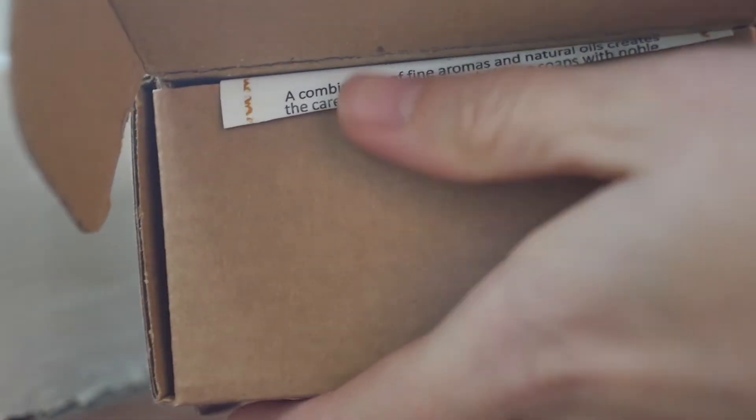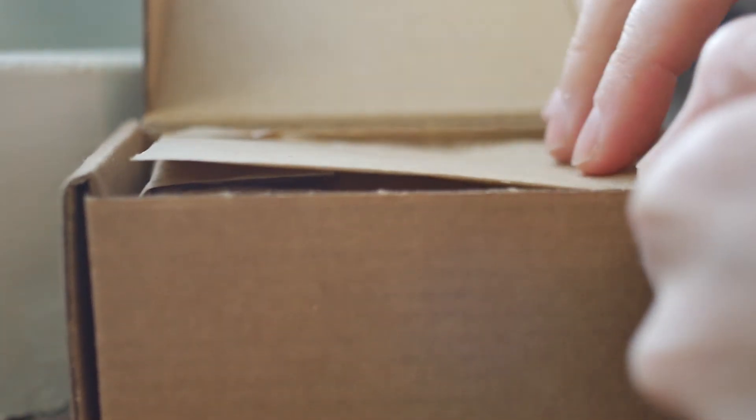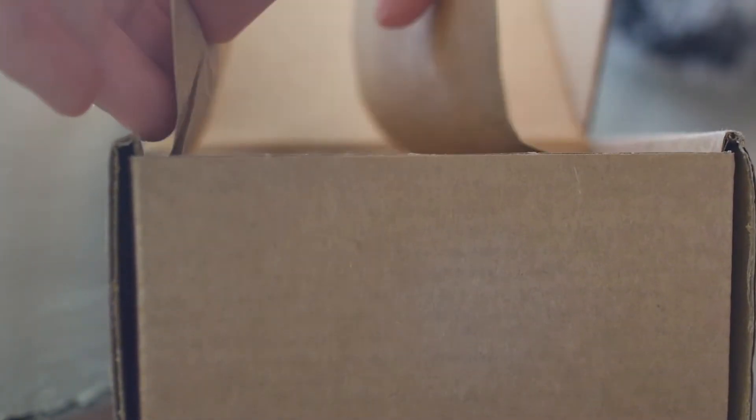As I open the box, I am greeted by a certificate of authenticity, which I just find delightful. I'll look at this certificate in a minute, but first I want to note on the aroma of this soap, which is unusual.